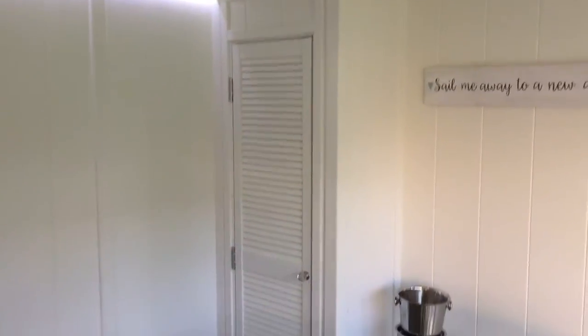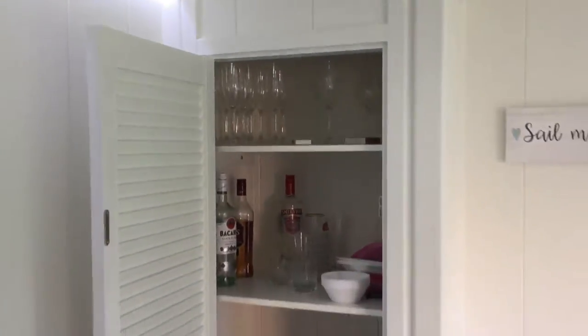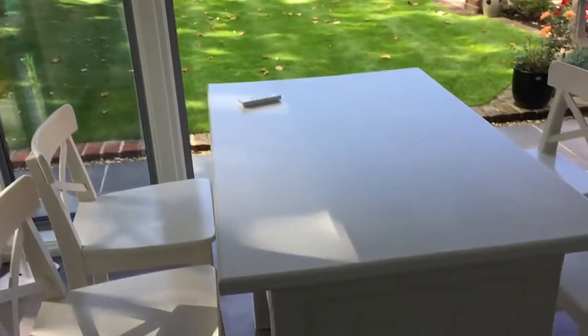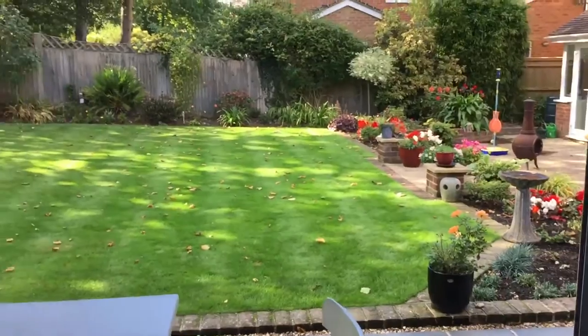We've put a cupboard in the corner — quite a small cupboard, it's only about 450 millimeters wide, about 18 inches — but it really gets a lot of good storage in there. All the drinks, everything put away, keeping the garden room really tidy. We've also made this table with shelving in there — again all about keeping the building clean and tidy.